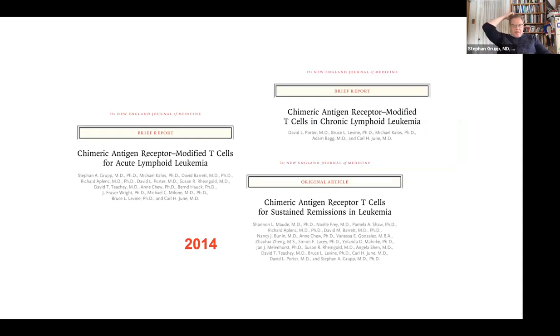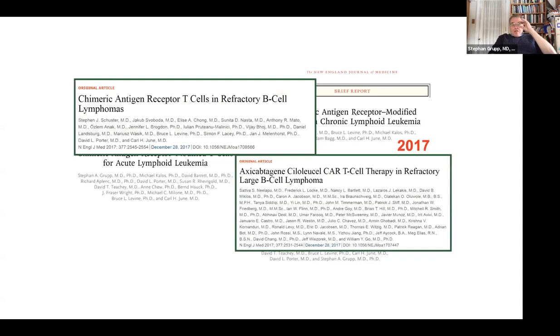Things really started getting going in the early 2010s. The group at Penn led by Carl June initially showed responses in CLL, then our first responses in ALL, and then the sense that 90% of patients were going into remission with sustained remissions — published 18 months later. This was very exciting, especially since a lot of these patients were not going to transplant after this therapy. We've really focused on not transplanting as many patients as we can — there's strong disagreement on that, but we do what we do.